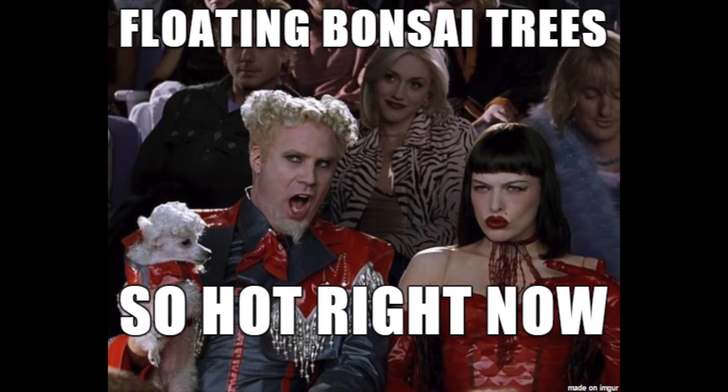So during the lockdown of 2020, I jumped on that houseplant bandwagon and I don't want to brag, but I've kept about 20 plants alive. I'm going to tell you all the tips and tricks that I've learned to keep my houseplants alive. And if you stick around to the end, I'll give you a little tour of my plant babies.